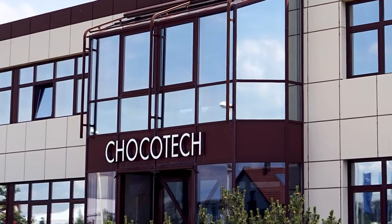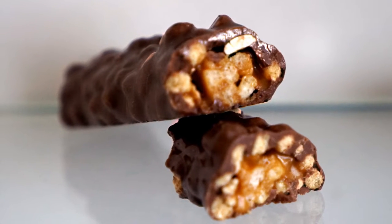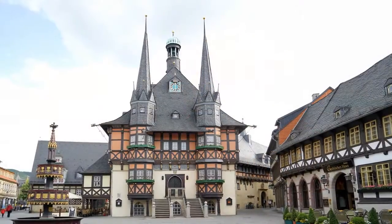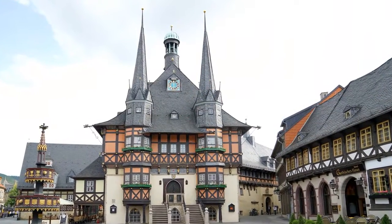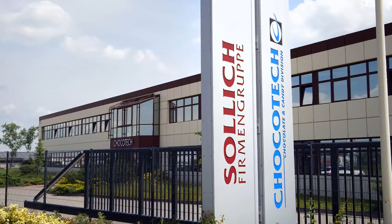Chakotech, in Wernigerode, is a company that knows how to use quality to win the hearts of the sweet-toothed. For almost 100 years, this tradition-steeped company from the Saxony-Anhalt region of Germany has been a systems supplier for the confectionery industry.